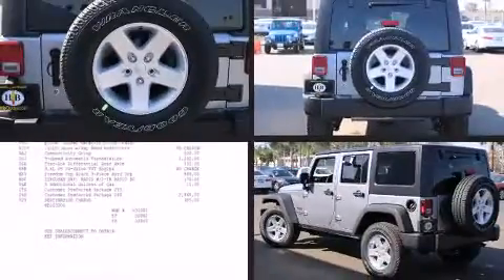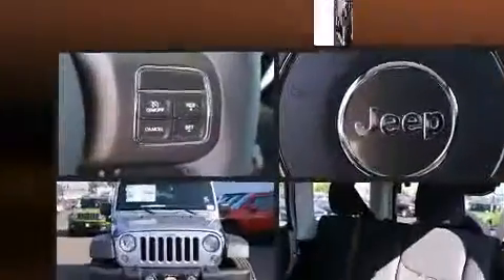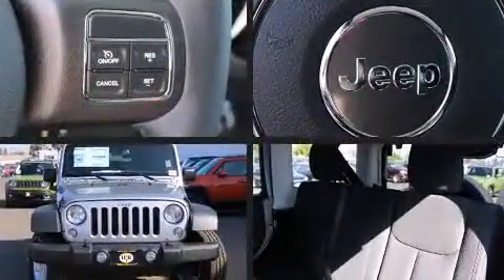The 2016 Jeep Wrangler Unlimited. It features four-wheel drive capabilities, a durable automatic transmission, and a refined six-cylinder engine.